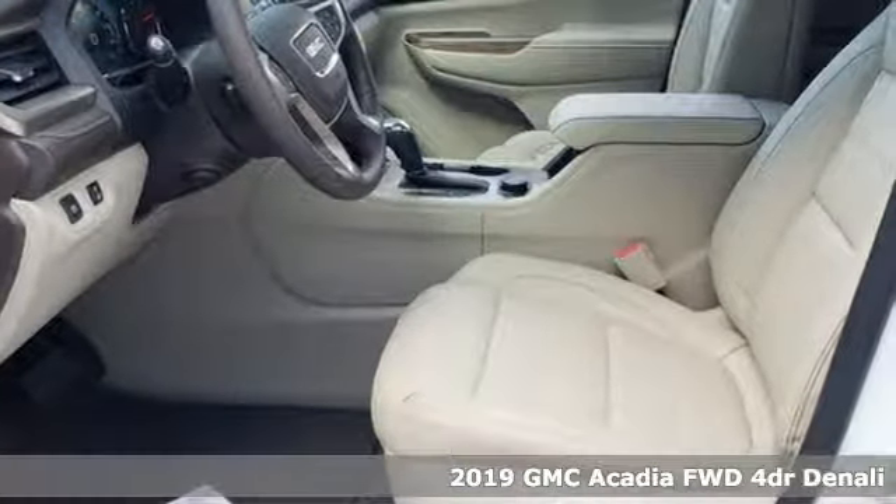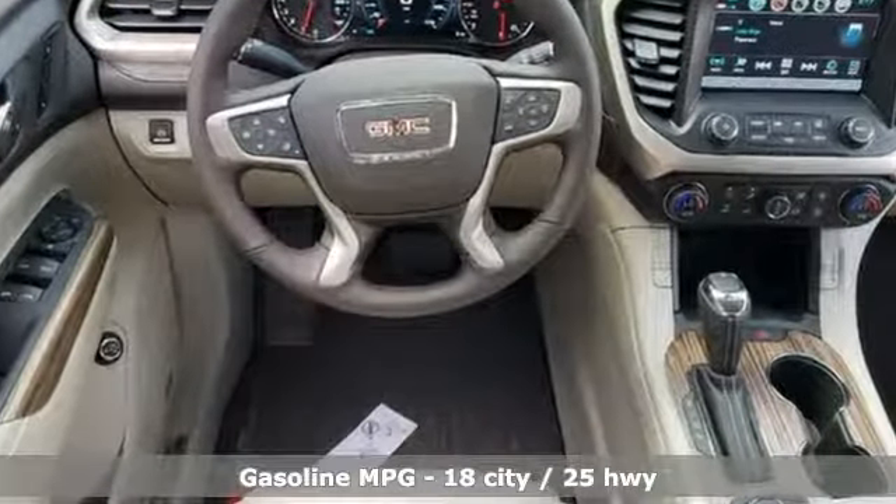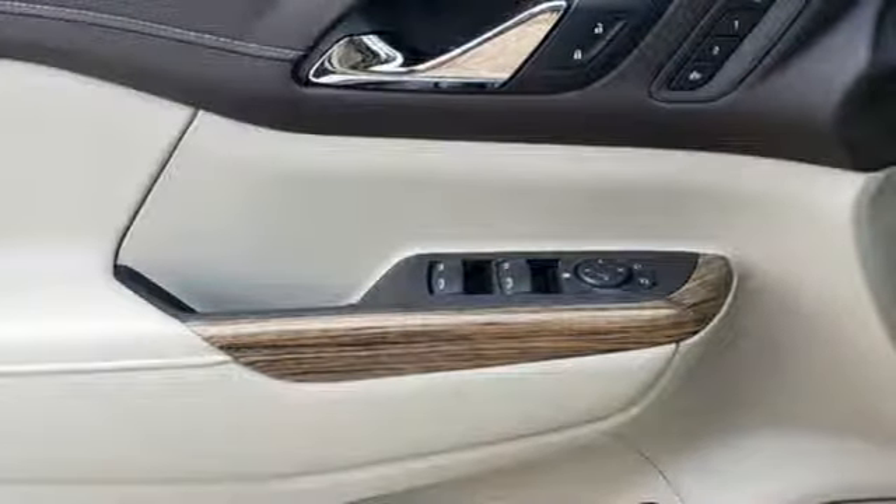It comes with all the amenities you need: V6 engine, heated and ventilated leather bucket seats, streaming audio, configurable instrument gauges, dual zone climate control.